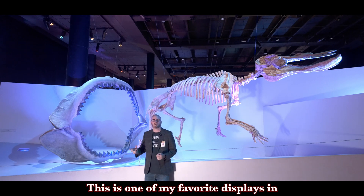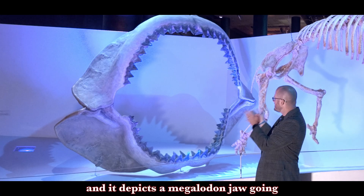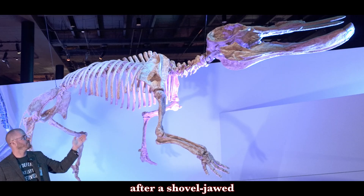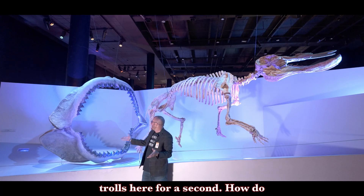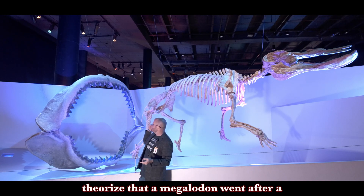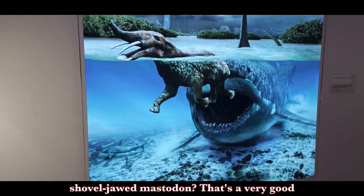This is one of my favorite displays in our paleo hall here at the Houston Museum of Natural Science, and it depicts a megalodon jaw going after a shovel-jawed mastodon. How do scientists come up with this? How did they know, or how do they theorize, that a megalodon went after a shovel-jawed mastodon?